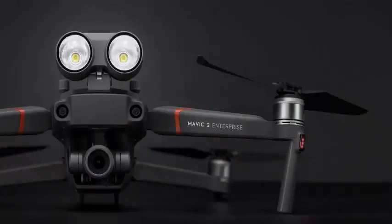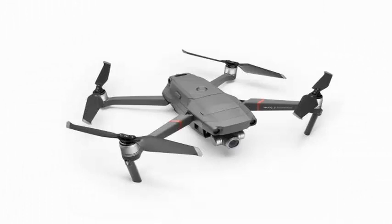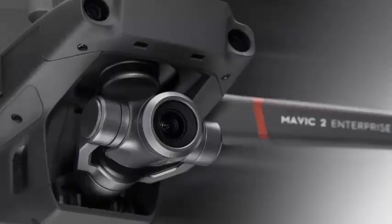The new DJI folding drone has the same impressive performance characteristics as the Mavic 2 series. That includes a 12MP camera with 2x optical zoom and 3x digital zoom, a system comparable to what you'll find in the Mavic 2 Zoom.